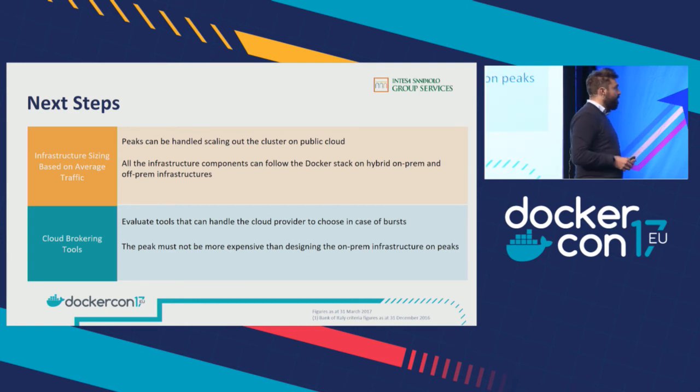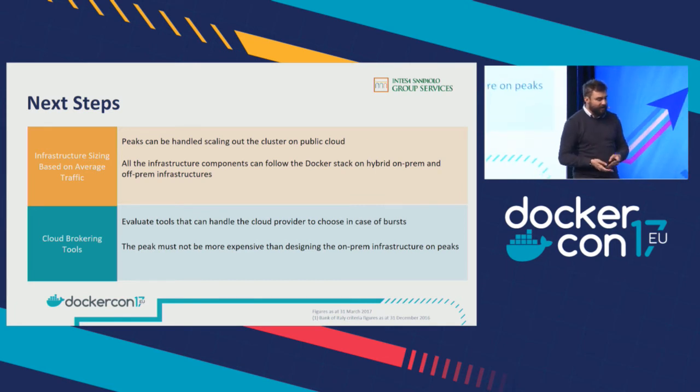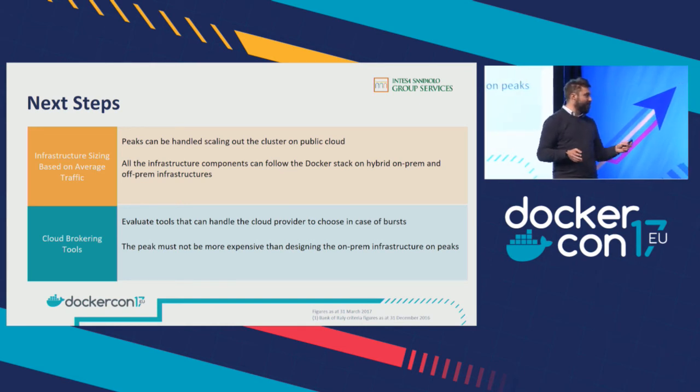The second next step will be cloud brokering — how do we choose the public provider? What's the KPI? Maybe it's the cost of the public infrastructure. We will evaluate tools that can help us switch between public clouds, and of course you need billing visibility from the public providers, because your peak on the public cloud shouldn't cost more than sizing your infrastructure bigger than average traffic. This is what we're going to do in the future — next year, in 2018.